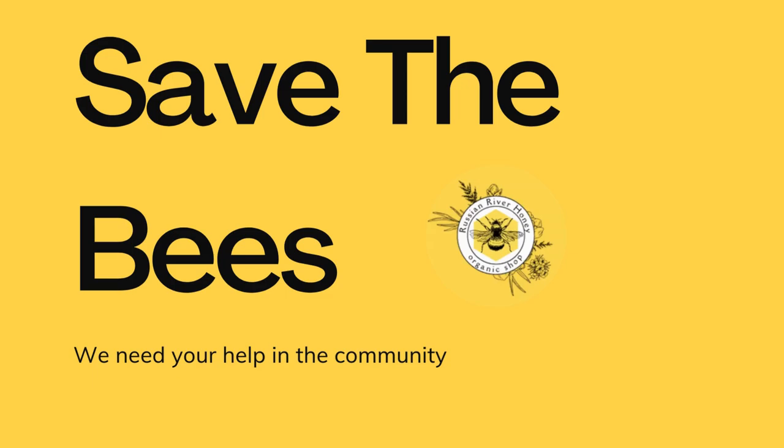Harvest honey. Enjoy the fruits of your labor. Depending on the hive's productivity, you may be able to harvest some honey a couple of times a year.